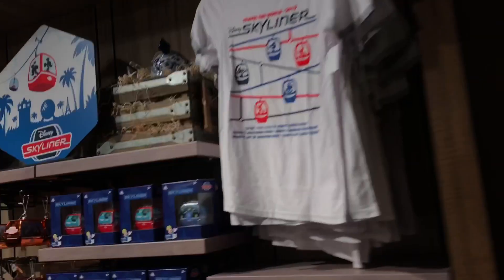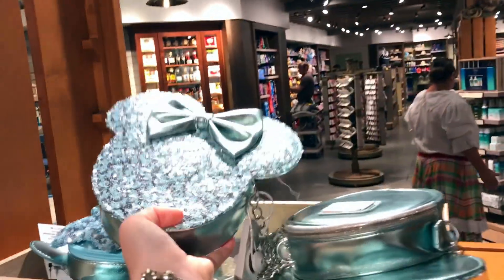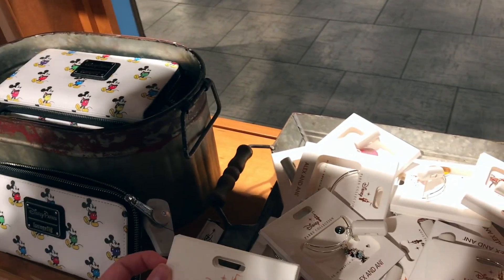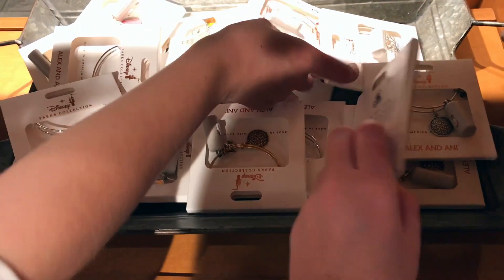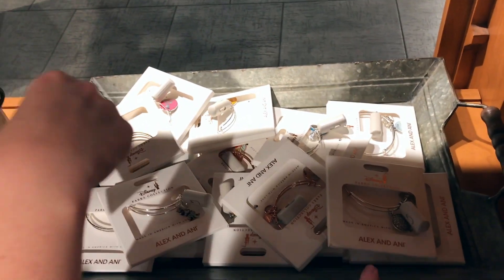So we're at Calypso Trading Coast now, which is the store that goes with Caribbean Beach, and they have Summer Skyliner merch, which is kind of unfortunate. This is the famous Arendelle Apple backpack - so pretty. It's an Epcot one. All of the Epcot merch. We're gonna get that half off. So we're at the bus station now going to the next resort - I think it's Pop Century. We're gonna have a stop there and see what we do next.